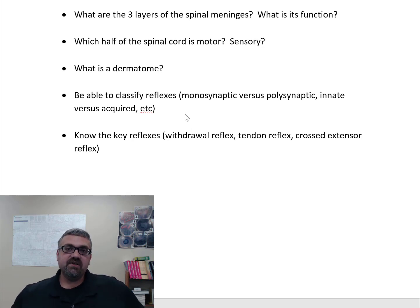Which half of the spinal cord is motor and which half is sensory? The anterior or ventral half of the spinal cord is motor. The posterior or dorsal half is sensory. That's why the dorsal root ganglion is where your sensory nerve cell bodies are, whereas motor nerve cell bodies are in the anterior horn at the front of the spinal cord. If you damage the front of the spinal cord, you'll affect motor function; if you damage the back, you'd affect sensory function.